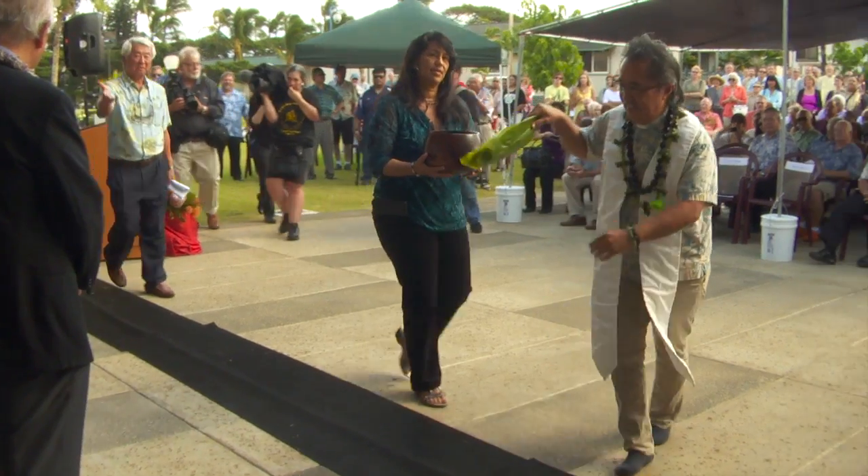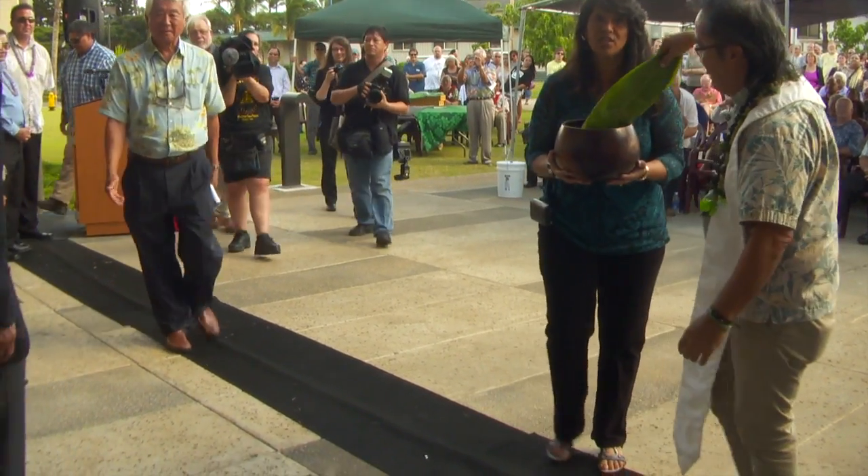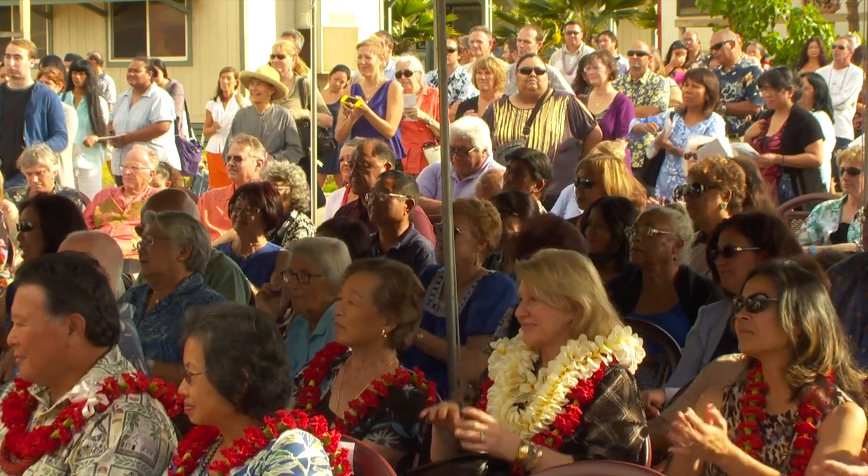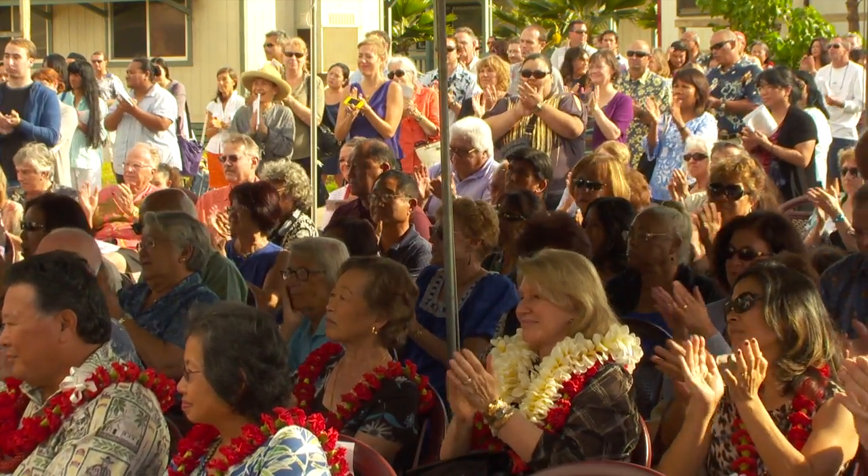Classes began transitioning to the new facility after a January dedication and blessing ceremony. We offer our blessings for this place of learning. The transition will be complete by the end of the spring semester.